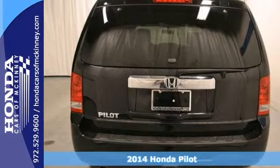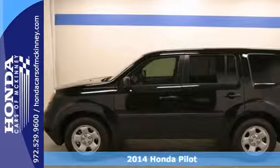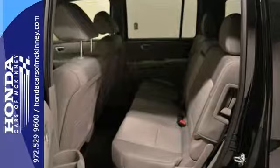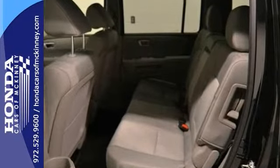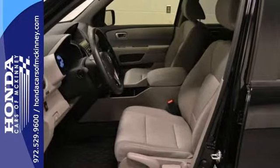Here's a 2014 Honda Pilot LX. It's offered with a full factory warranty. It's loaded with features starting with a multifunction steering wheel and power windows, locks, and mirrors. It has tinted windows, stability and traction control, and keyless entry.